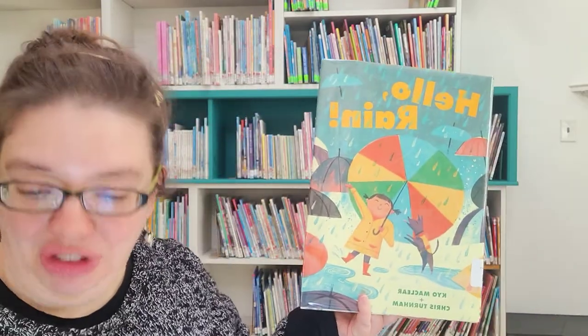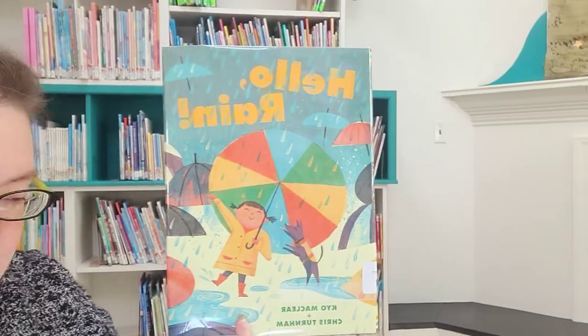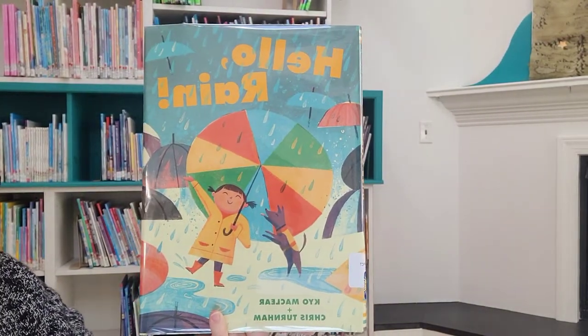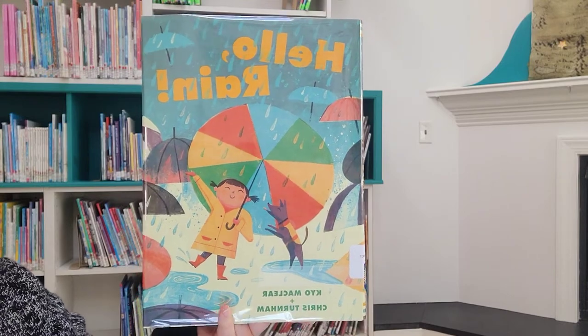Welcome back readers, and thank you for joining us for another virtual story time. This week we are reading stories about rain. So let's hop into our first story. Hello Rain, written by Keo McClure and illustrated by Chris Turner. Let's get started.